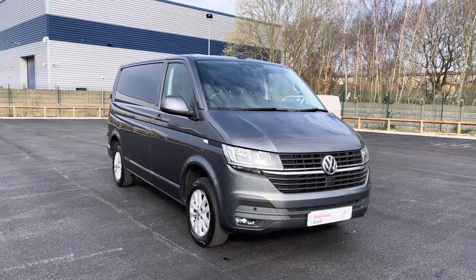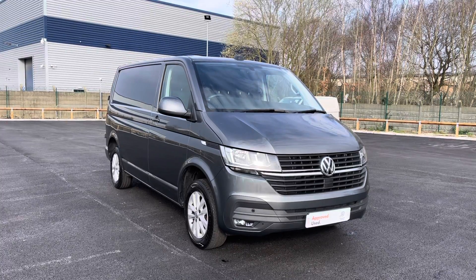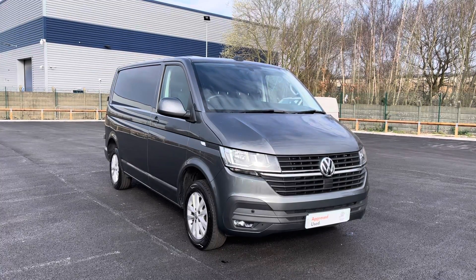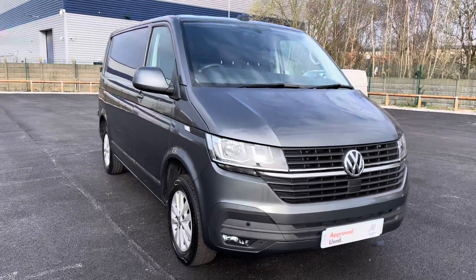If you are looking to make an inquiry about this vehicle, please don't hesitate to contact our friendly sales team today on 0151 515 2911, or alternatively visit us at our dealership at the Volkswagen Van Centre in Liverpool.